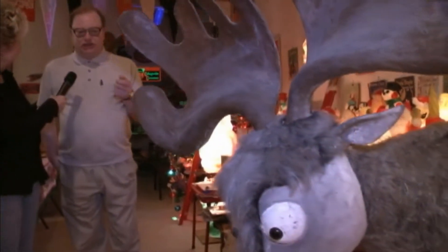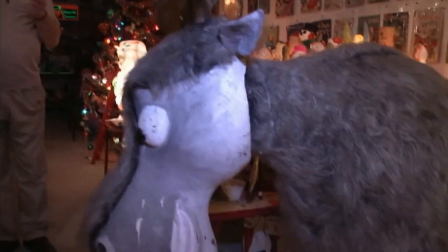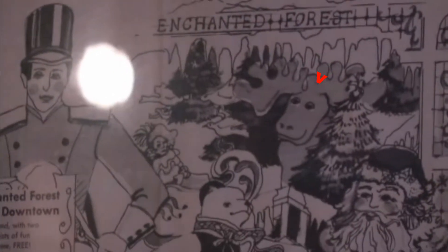When Pizitz went out of business, there was a fellow who went to the store fixture sale and he bought the moose and kept it in his living room for about 20 years. Then he sold it to me for a couple of arms and a leg. I wondered where you acquired that. I had been documenting the history of the Enchanted Forest for a long time, and up on the wall back there you'll see one of Pizitz's newspaper ads that actually has the moose in the ad. It's kind of nice to recreate them.